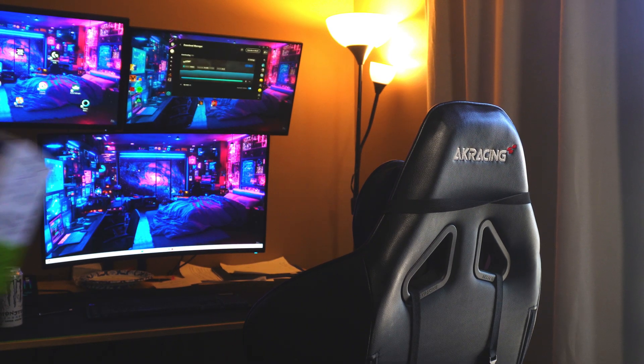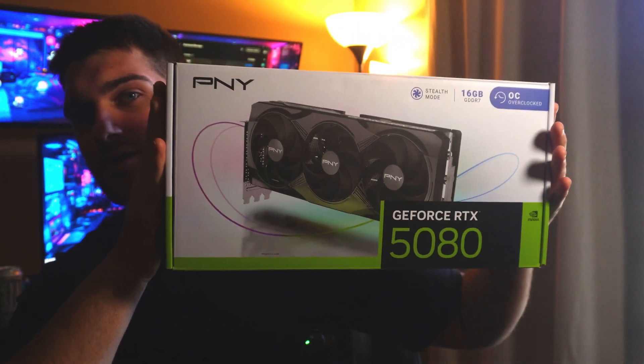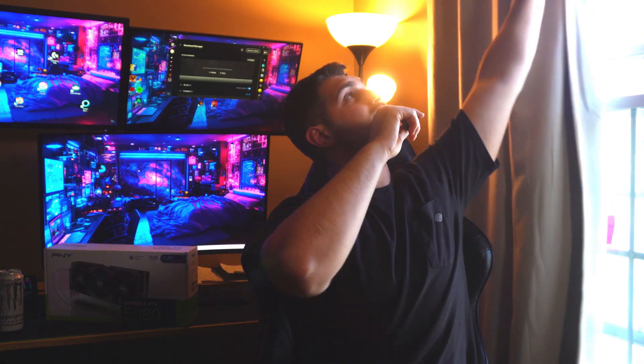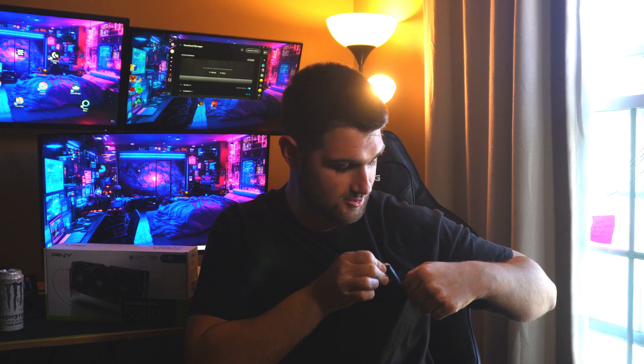Hi guys, post-editing Bobby here. Hopefully you don't mind the longer video. If I missed anything or you have questions regarding the 5080, feel free to comment below. If you're here specifically for the benchmarks, those will start at 7 minutes and 33 seconds. Besides that, welcome back to another Bobby FPS video.